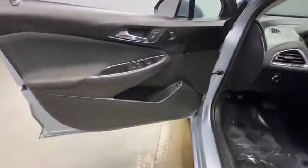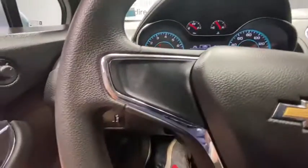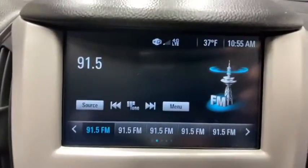Traction control, Bluetooth, dual airbags, power steering, four-wheel disc brakes, rear window defroster, power windows, security system, electronic stability control.